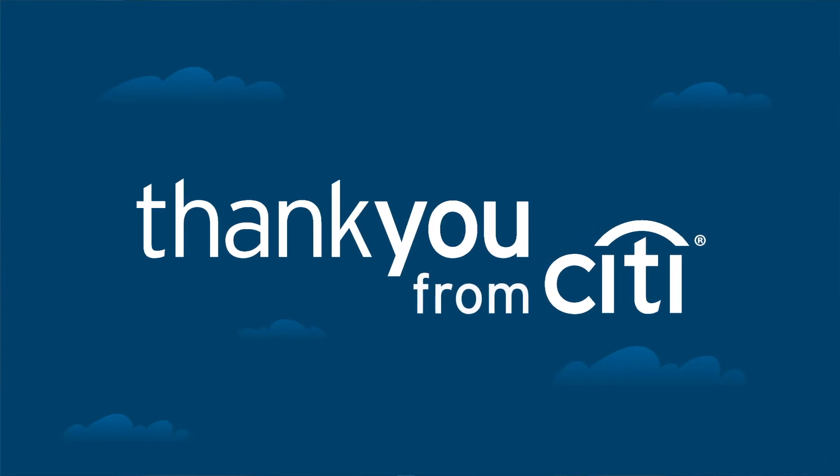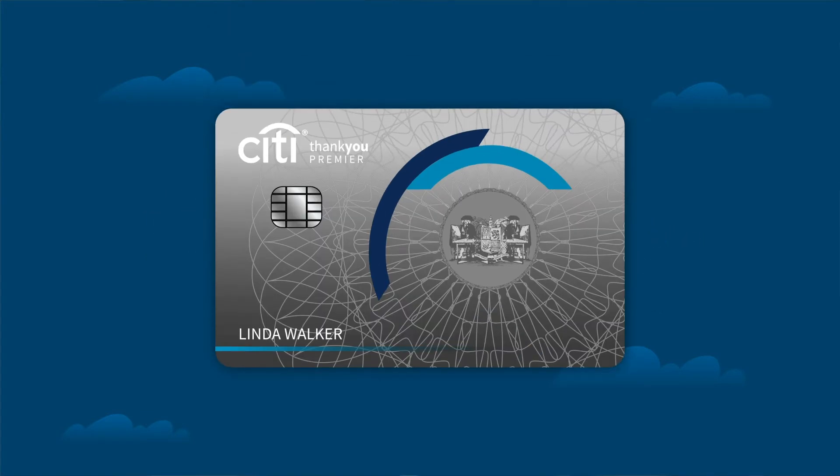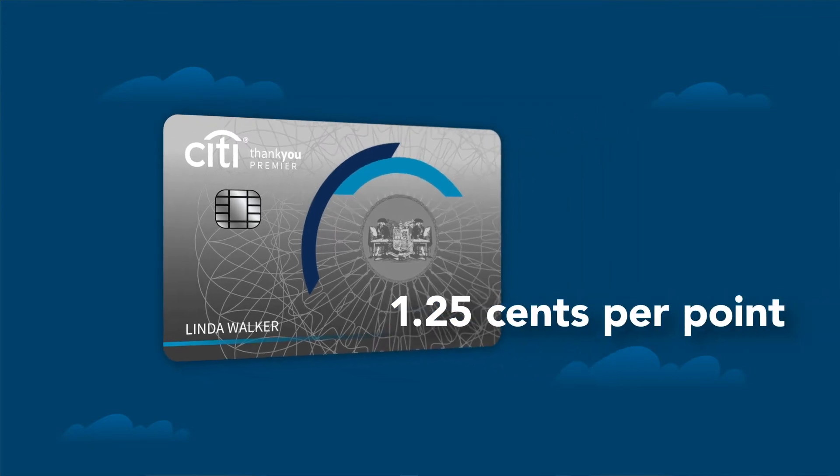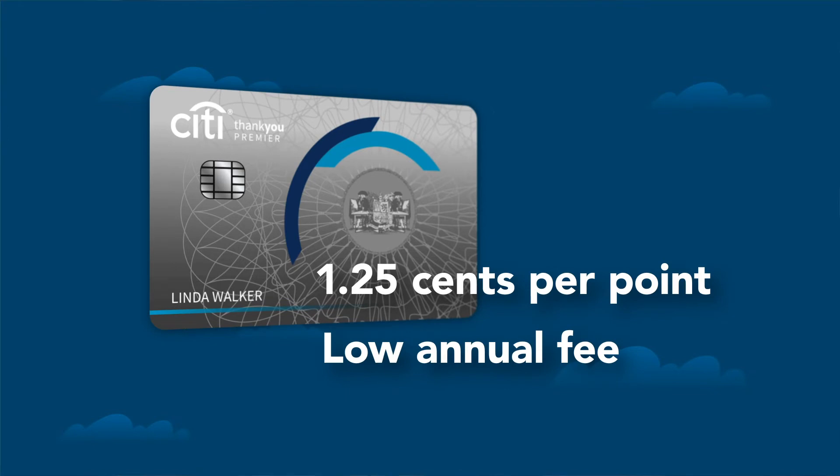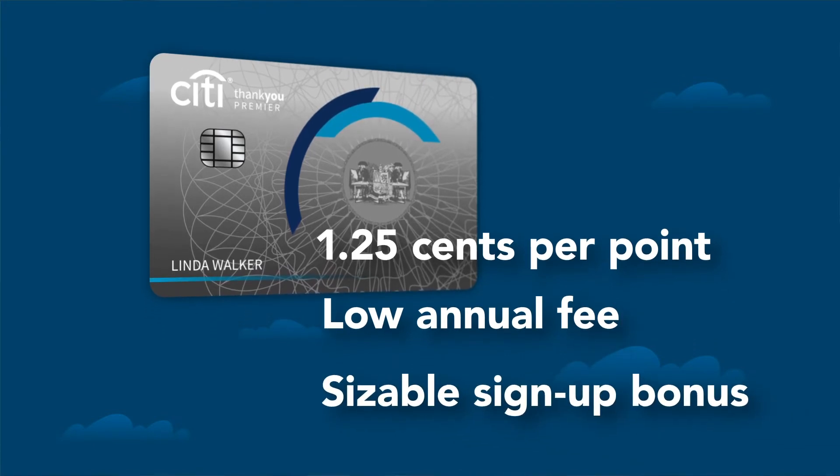Next up is the Citi Thank You Points program. Citi's program has only one card you should focus on if you're looking to book flights, and that is the Citi Premier card. With the Premier card, your points redeem at 1.25 cents per point, which puts it on par with the Chase Sapphire Preferred card. They're very similar — they have a low annual fee and a sizable signup bonus — which makes them definitely worth checking out.